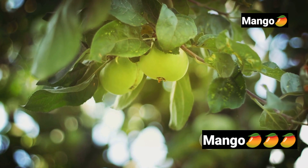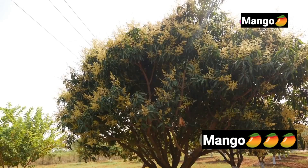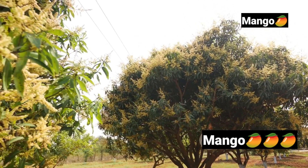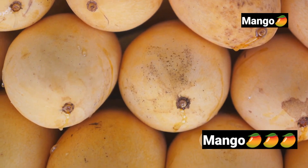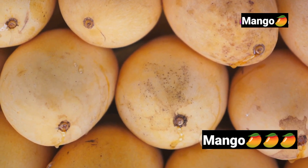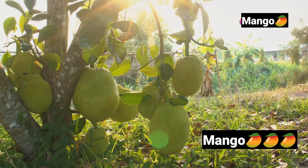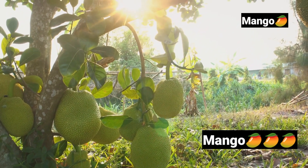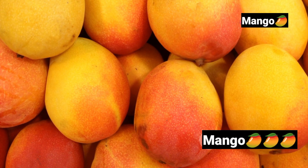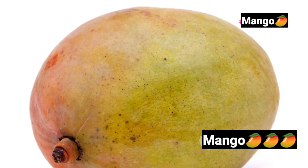The branches begin to flourish with the promise of succulent mangoes. As spring gives way to the warmer embrace of summer, the mango trees, now lush and green, start to bear tiny green fruits. These infant mangoes are the nascent forms of what will become juicy, full-bodied delights. Over the next few months, these small fruits undergo a remarkable transformation. Fueled by the sun's nurturing rays and the tree's diligent care, they swell in size. The skin transitions from a youthful green to a vibrant yellow, orange, or sometimes a blushing red, depending on the variety.